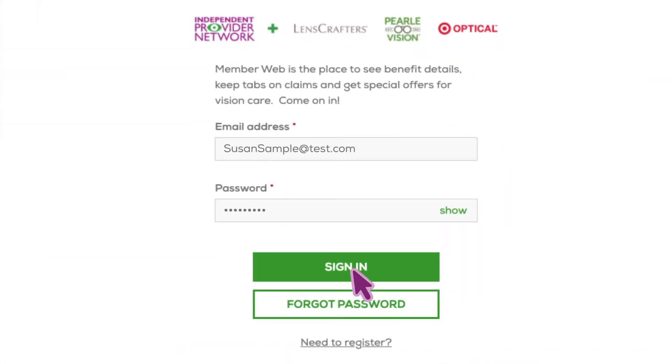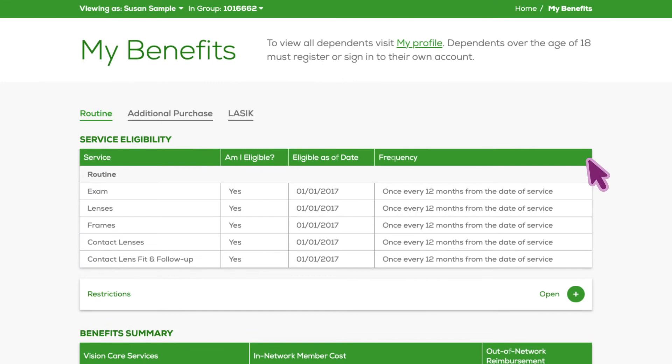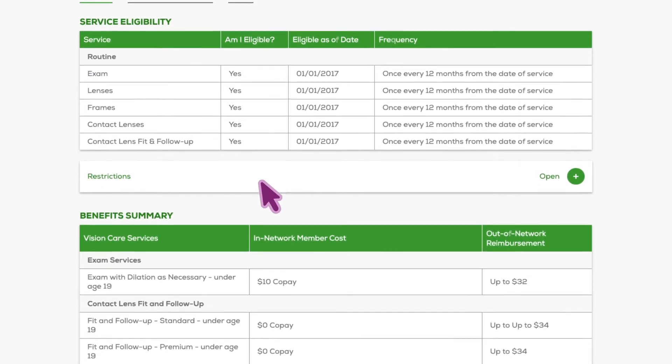Log in, then hover on Benefits in the top navigation bar and choose My Benefits. You'll see everything right there — what your benefits cover and when you're eligible to use them.